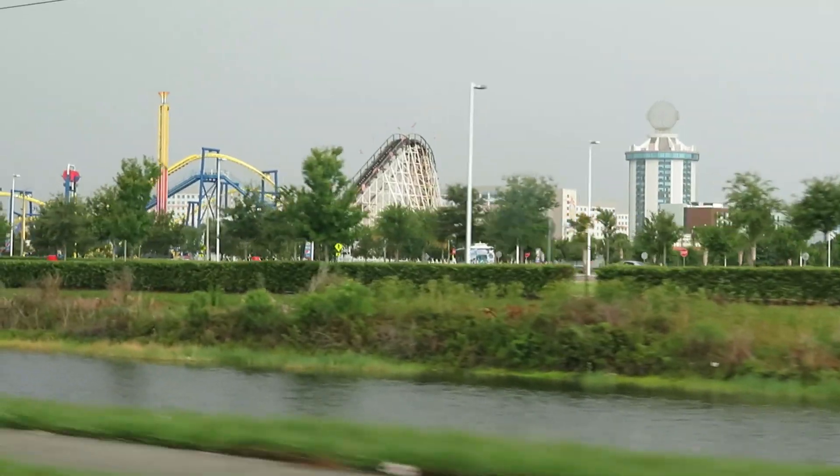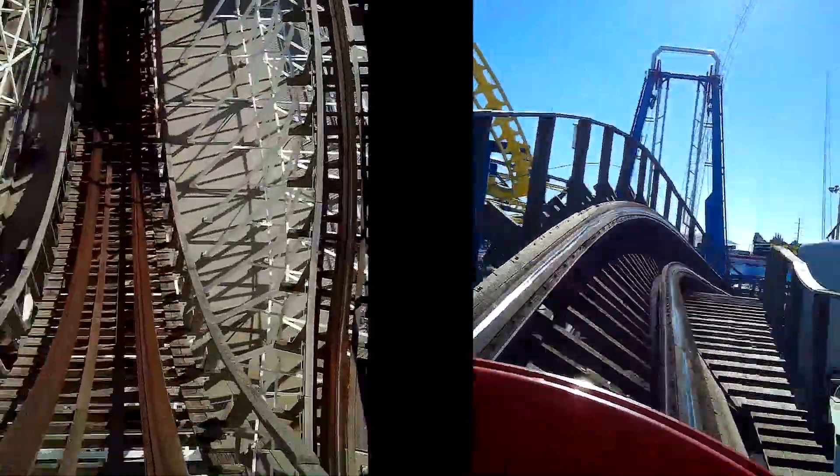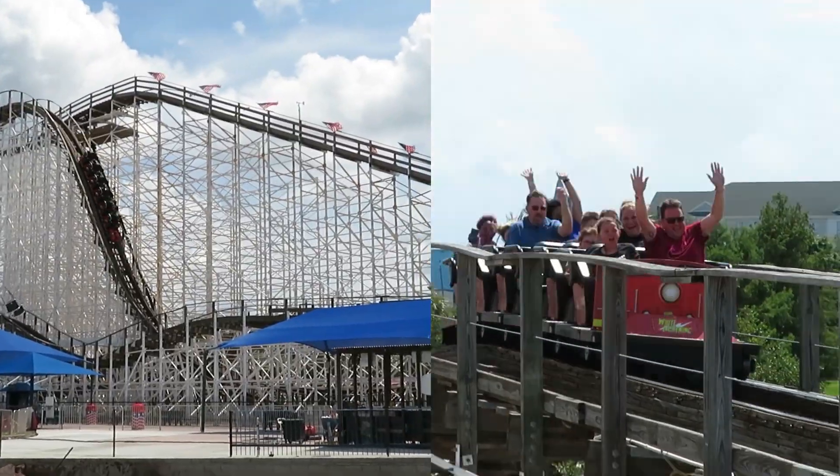I've been to these Fun Spot parks twice now, once in 2018 and again last month, and I want to pit these two wooden coasters against each other and see who comes out on top. Let's do the battle of the Fun Spot wooden coasters: White Lightning vs. Mind Blower.